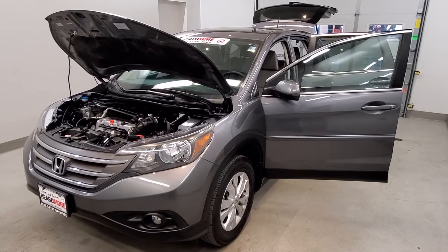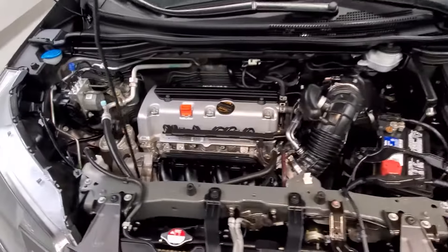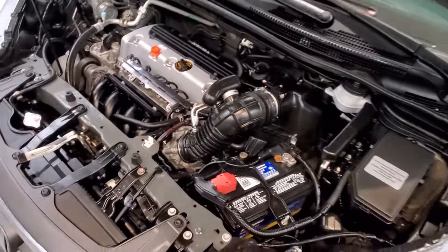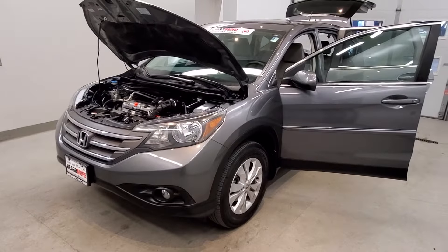This is our 2014 Honda CR-V EX. It is one of our premium certified vehicles, comes with a 2.4 liter i4 dual rear cam 16-valve i-VTEC engine with a five-speed automatic transmission. This vehicle is all-wheel drive.